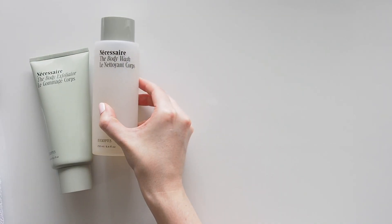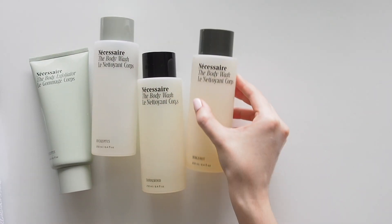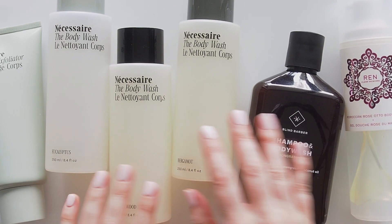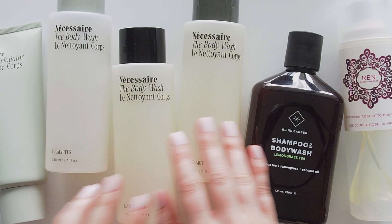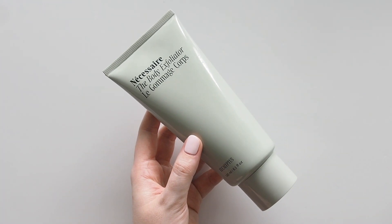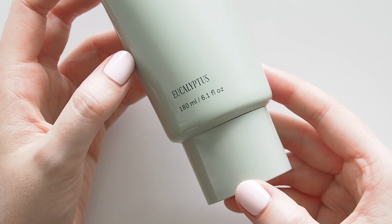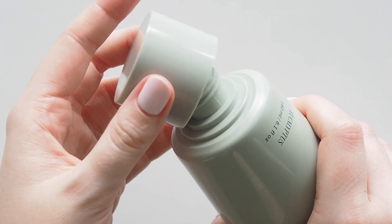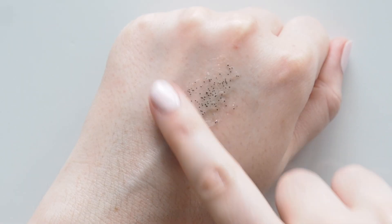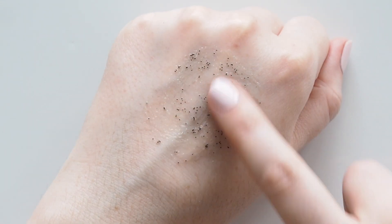Swapping to the shower with an exfoliator and beautiful body wash scents. This video is heavy on Necessaire but that's how much I love their entire range. The body exfoliator in eucalyptus is another repeat favourite. A satisfying mix of chemical and physical exfoliants so it feels like you're getting a good scrub with little bits of pumice and charcoal, but it's not too coarse and it lathers, which I love in a body exfoliant.